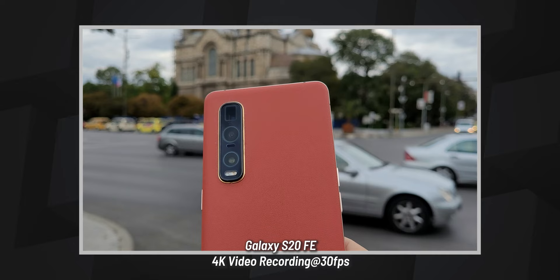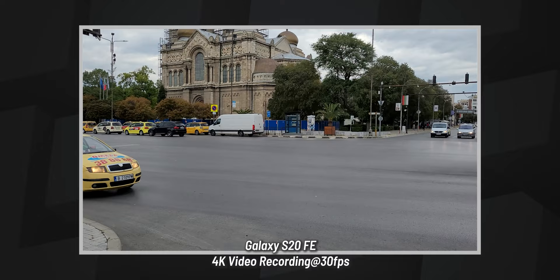Videos on the A52 look very jittery, while videos recorded on the S20 FE look nice and stabilized. Last but not least, these days you can actually score the S20 FE for about $500, which is the same price as the A52 — so despite it being an older phone, it really is better in practically every regard.